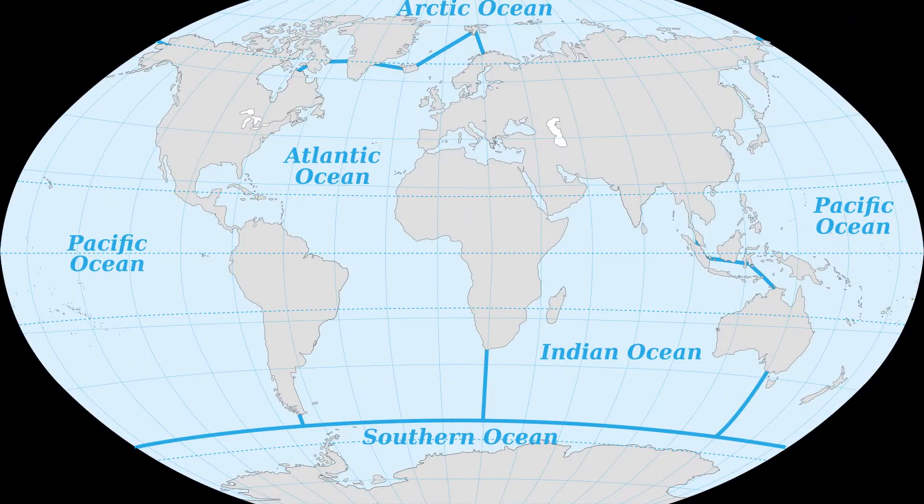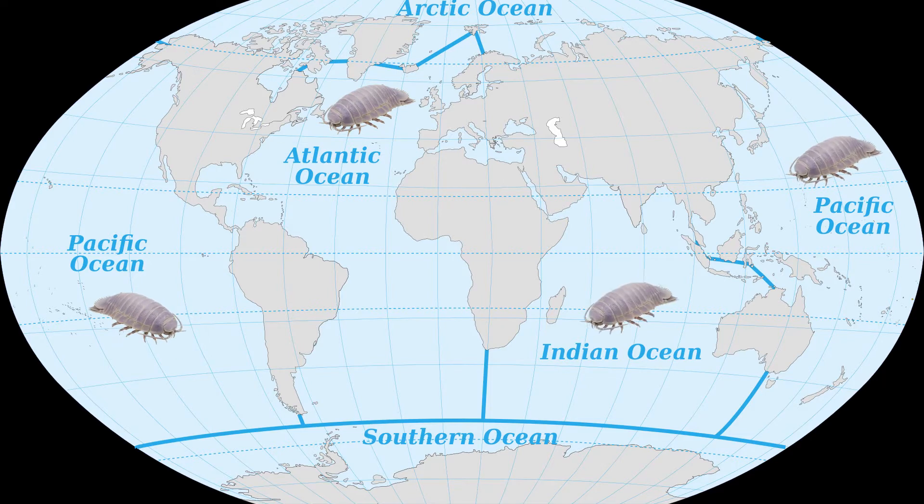Although their distribution is not fully known, they have been found in the Atlantic, Pacific, and Indian Oceans. The most concentrated diversity occurs on the continental slopes off Eastern Australia and off Brazil.